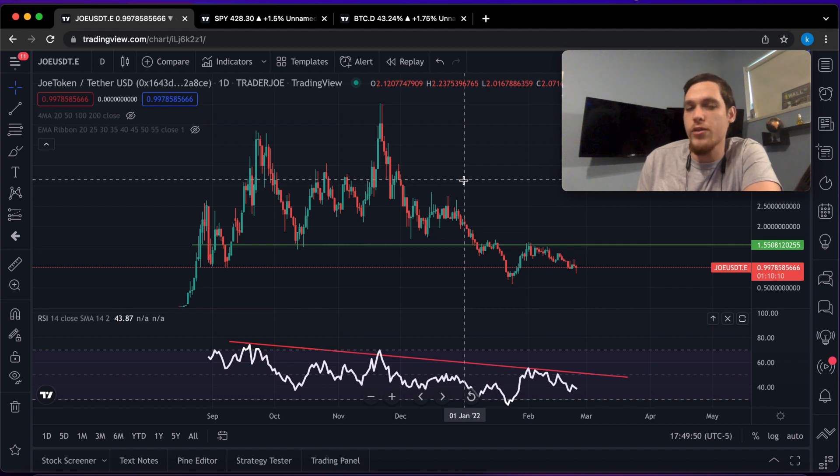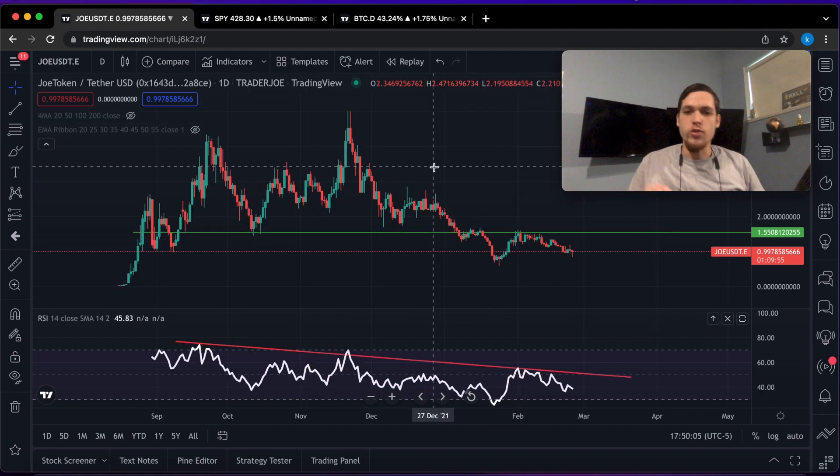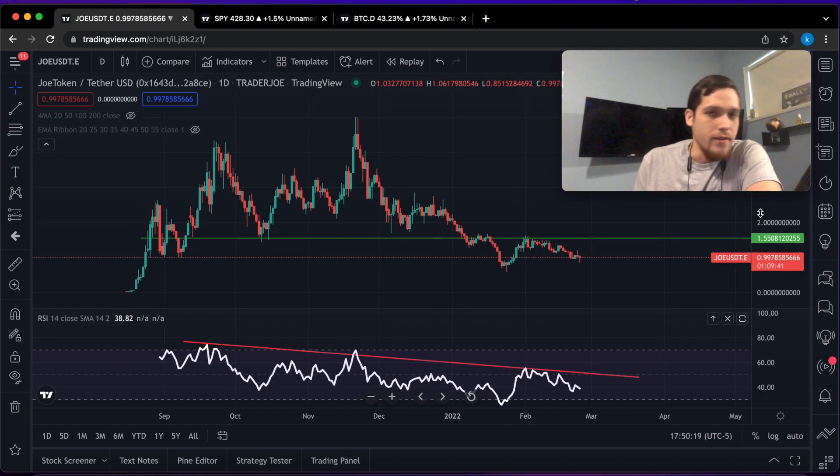Today we're going to be talking about Trader Joe. This is a decentralized exchange protocol built on top of the Avalanche blockchain. Something like this is comparable to PancakeSwap, SushiSwap, Uniswap, and many other decentralized exchanges.